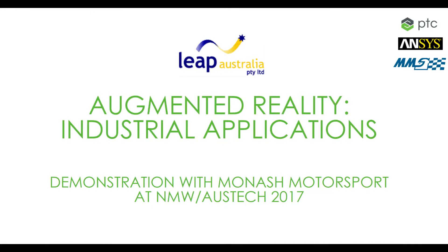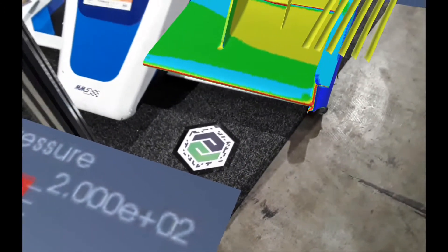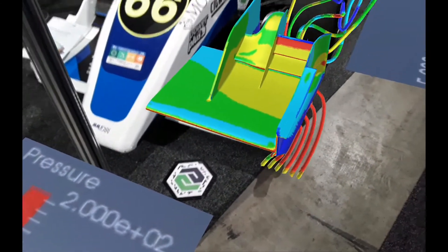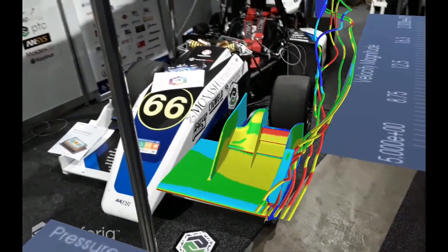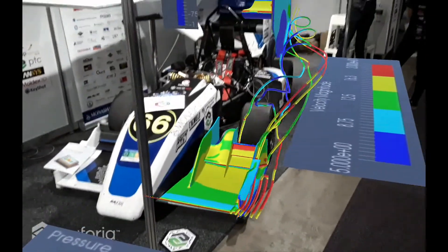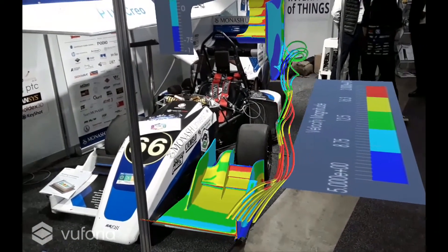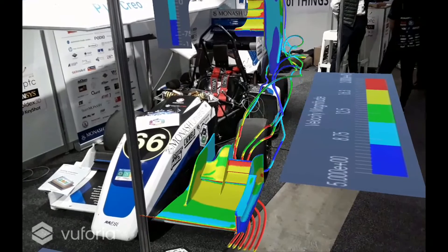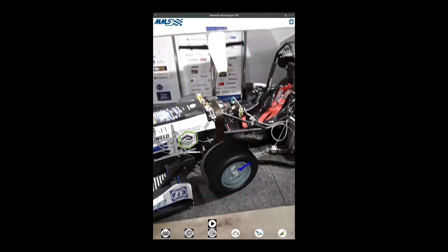Recently at National Manufacturing Week AusTech 2017, LEAP had the opportunity to showcase the very exciting potential of augmented reality technology, often known as AR, using the Monash Motorsport 2016 Formula SAE race car. Students from the team have worked with LEAP to create AR experiences that are overlaid on live footage of the real-life car, as you can see here in footage from our stand.